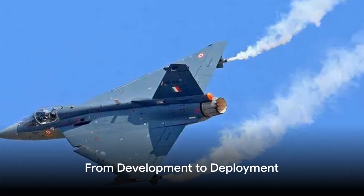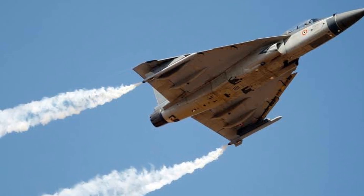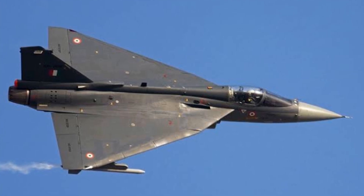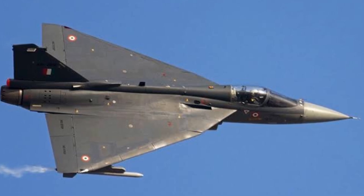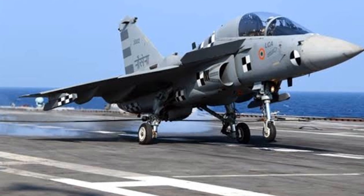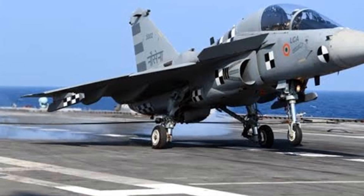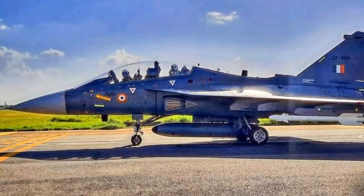The journey of the HAL Tejas, from its initial design phase to its deployment, is one of perseverance and innovation. From overcoming design and technical challenges to achieving optimum performance and efficiency, the journey hasn't been easy. But with each hurdle, the HAL Tejas grew stronger and better. The successful induction of this multi-role combat aircraft into the Indian Air Force marked a significant milestone in India's defence capabilities. The HAL Tejas, a product of determination and innovation, now soars high in the Indian skies, marking a new era in Indian aviation.